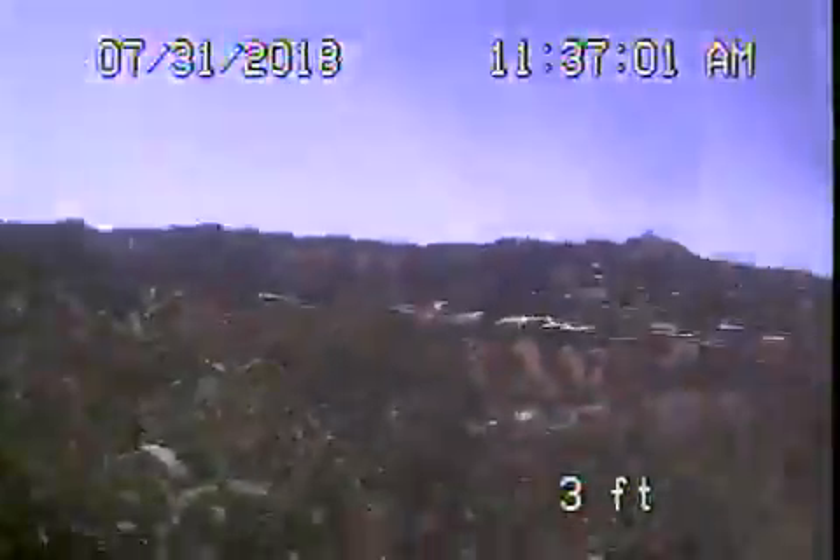We're here at 8140 Mulholland Terrace in Los Angeles 90046. We've been instructed to check the sewer line from where the pipe exits the house. This is the main house. It appears it's going down a very steep hill, probably towards Mulholland Drive.